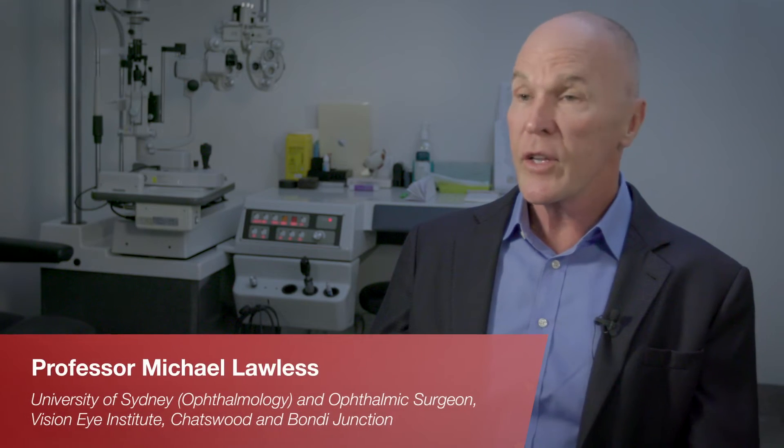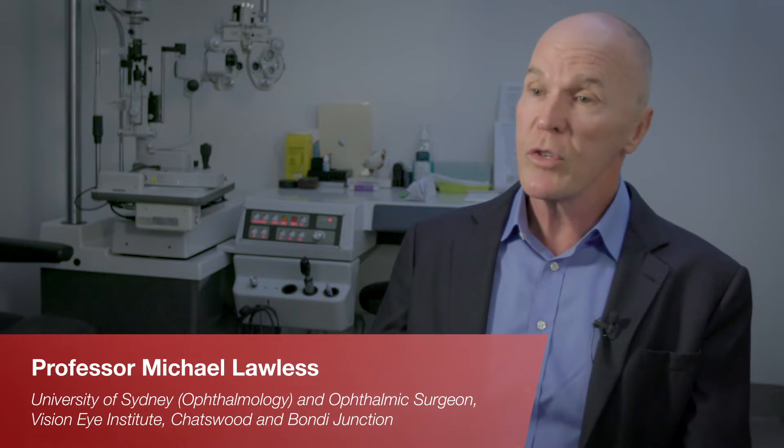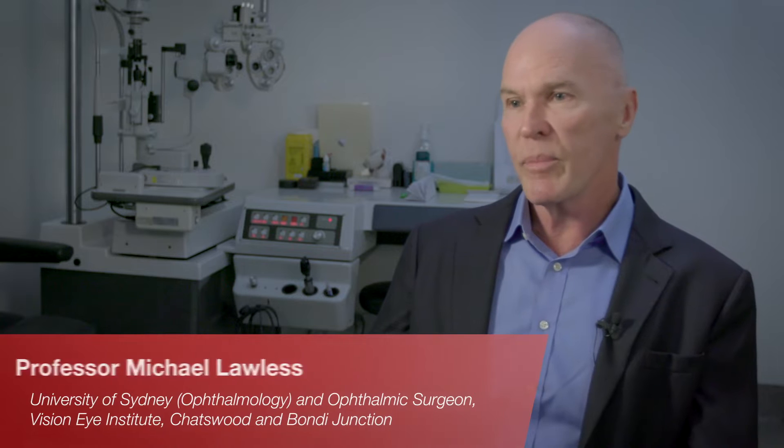I'm Michael Lawless, clinical associate professor at the University of Sydney and ophthalmic surgeon at Vision Eye Institute in Chatswood and Bondi Junction. I'm here to talk today about cataract surgery, but particularly the lens choices with cataract surgery.